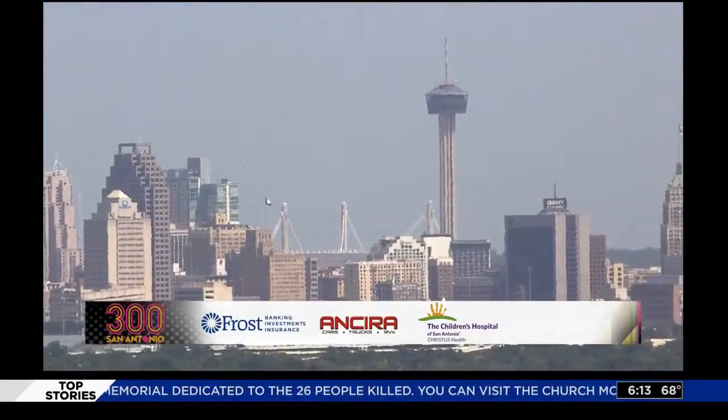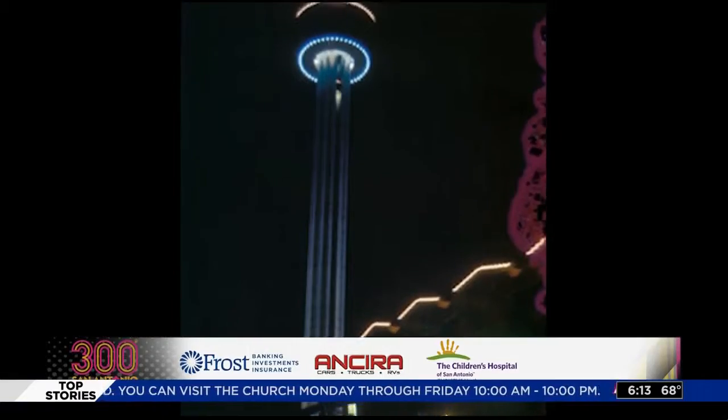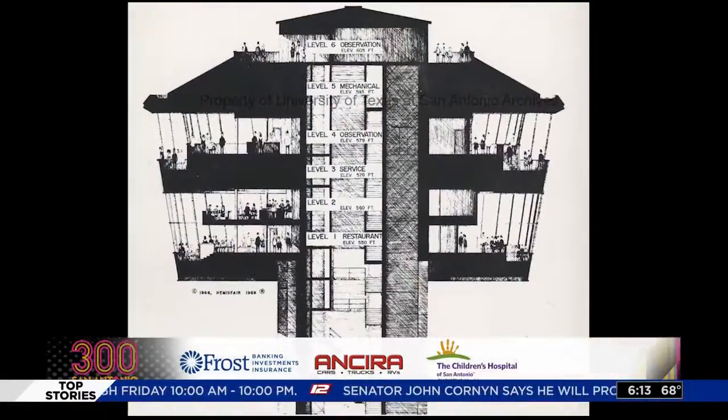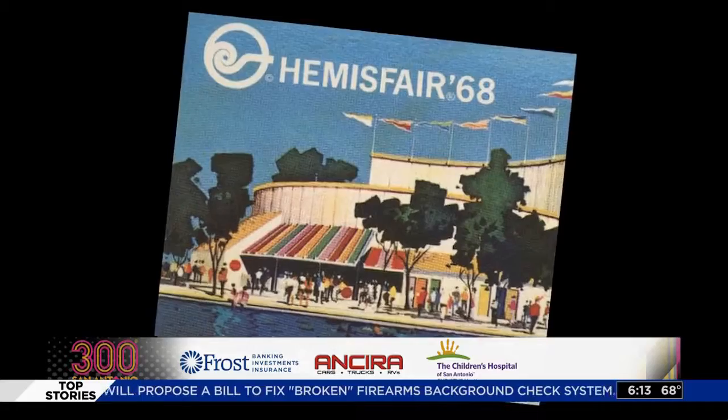The San Antonio skyline is easily recognizable, largely due to the Tower of the Americas, a 750-foot observation tower located in downtown San Antonio. The tower was designed by San Antonio architect O'Neill Ford and was built as the theme structure of HemisFair, the 1968 World's Fair. O'Neill is considered one of the nation's best architects, with his designs merging the indigenous qualities of early Texas architecture with the modernism of Europe.